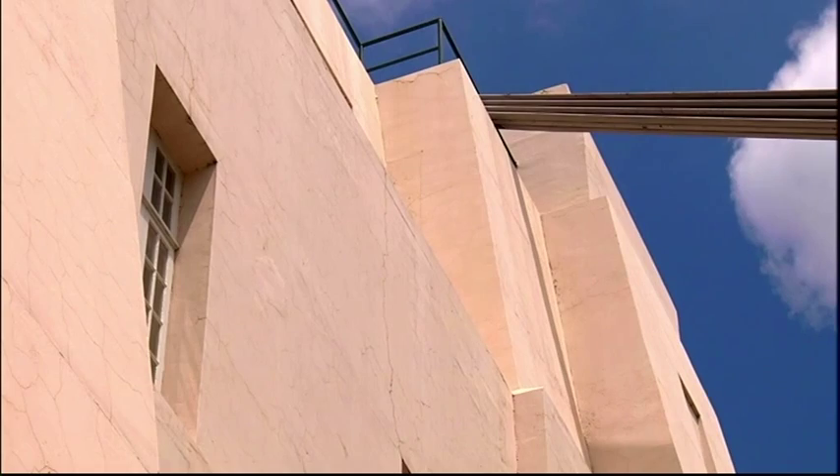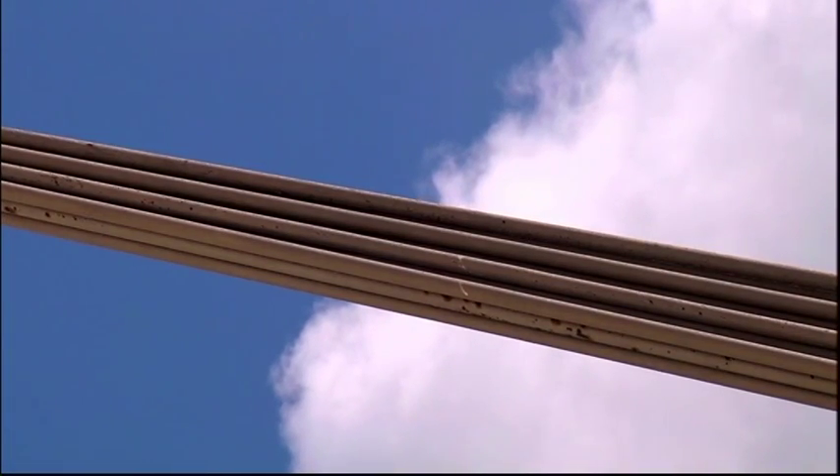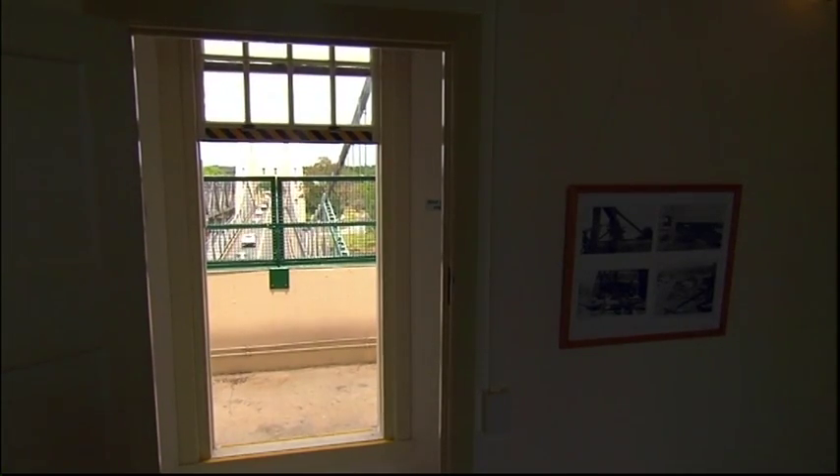Councillor Julian Simmons from the Walter Taylor Ward is one of the people responsible for making this happen. Julian, it must be great for people to finally see inside here.